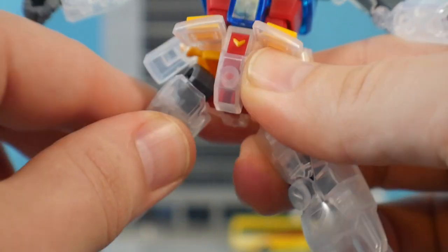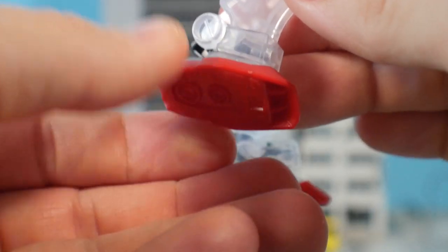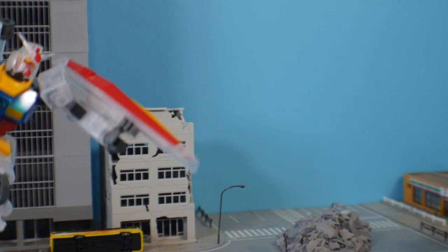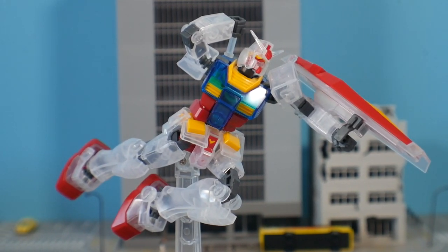The knee has two points of articulation, the ankle can move back and forth, and the foot is on a ball joint providing really good extended movement. In summary you're going to be able to pull off some dynamic poses. I can sit here all day just playing with this and putting it in crazy poses — things I really can't do with a lot of the older High Grades like the 30th. I feel like this is just significantly better than the 30th in every single way, which is rather impressive.